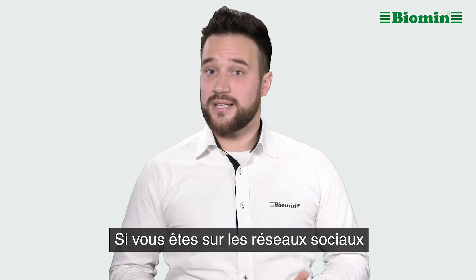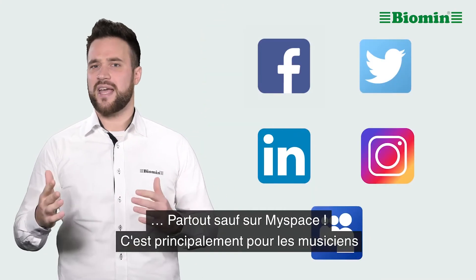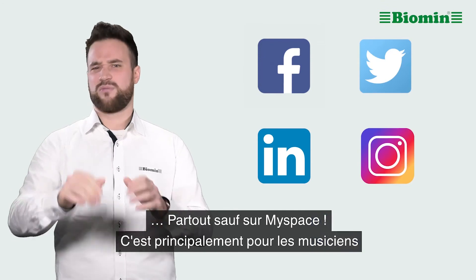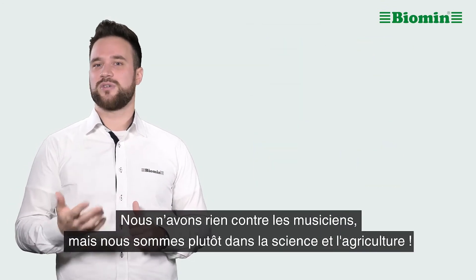If you are on social media, you can find us on Facebook, Twitter, LinkedIn, and Instagram — basically everywhere except for Myspace. That's mainly for musicians. Nothing against musicians, mind you, but we are more into science and farming.